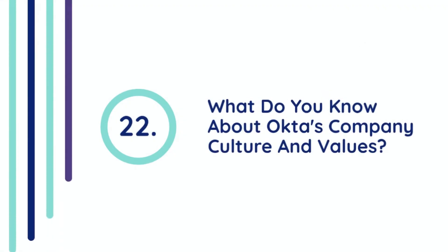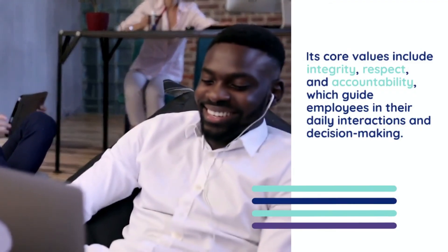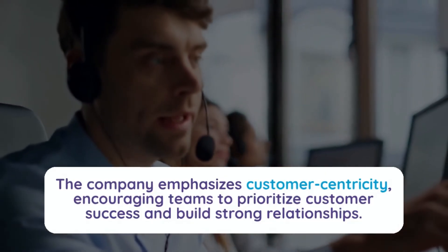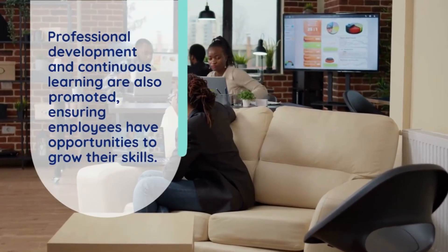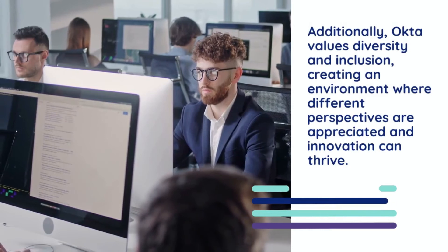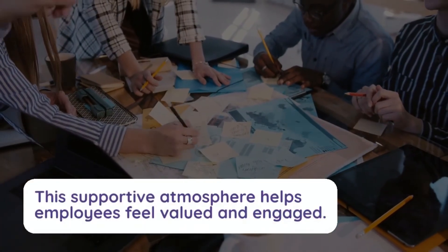Question 22: What do you know about Okta's company culture and values? Okta fosters a culture of collaboration, transparency, and inclusivity. Its core values include integrity, respect, and accountability, which guide employees in their daily interactions and decision-making. The company emphasizes customer centricity, encouraging teams to prioritize customer success and build strong relationships. Professional development and continuous learning are also promoted, ensuring employees have opportunities to grow their skills. Additionally, Okta values diversity and inclusion, creating an environment where different perspectives are appreciated and innovation can thrive. This supportive atmosphere helps employees feel valued and engaged.